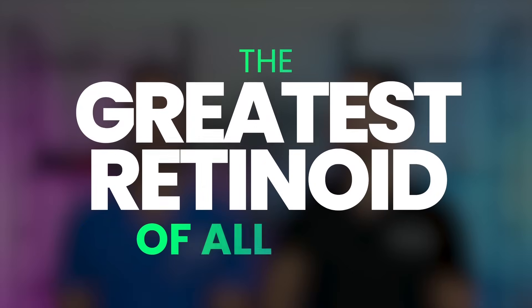What's up everyone, we're back. I'm Dr. Shah, Dr. Maxfield. Welcome back to our channel, Dr. Lee, where we talk about all things skincare and dermatology. In this video, we're going to be comparing tazarotene and tretinoin — which of these is the best, the strongest, the most effective retinoid of all time?